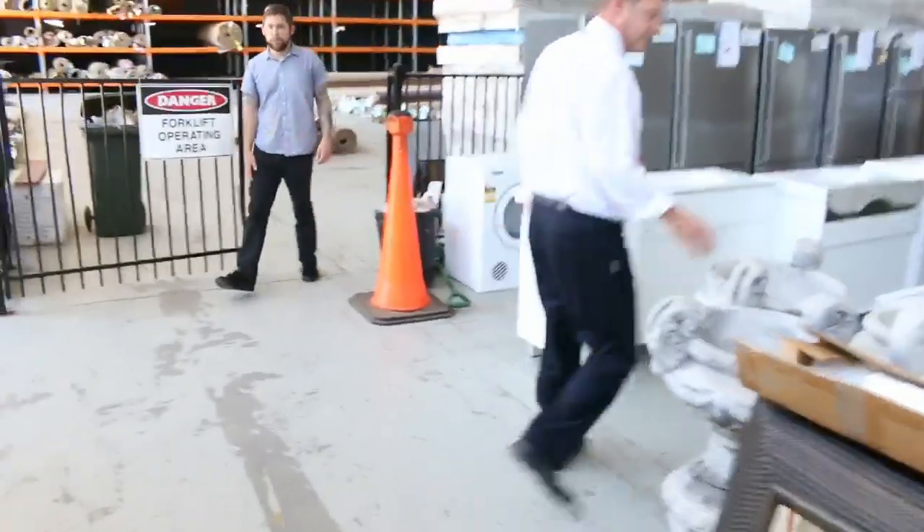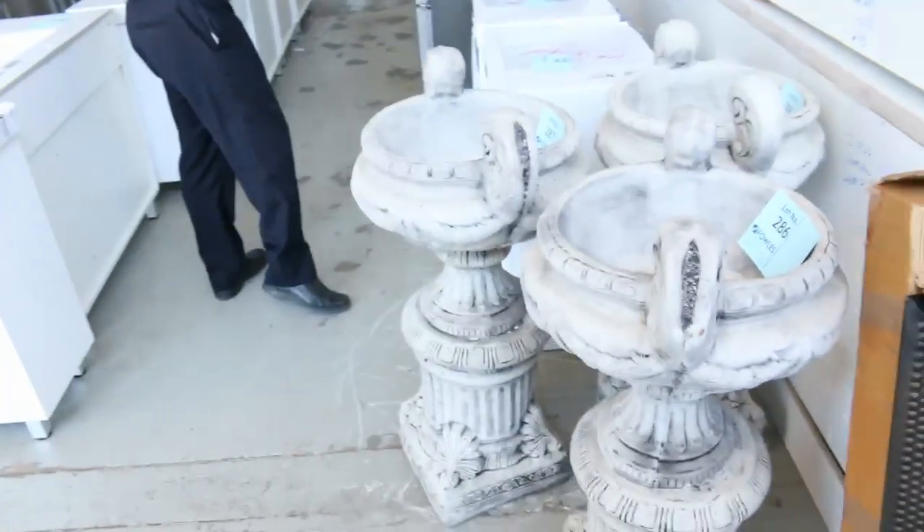Moving down a bit, we've got some concrete garden ornaments on the end there — beautiful urns. We'll probably get them going at about $100 a pop.